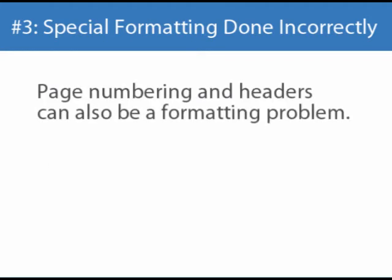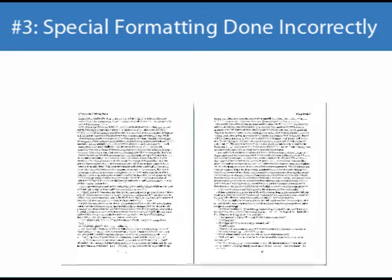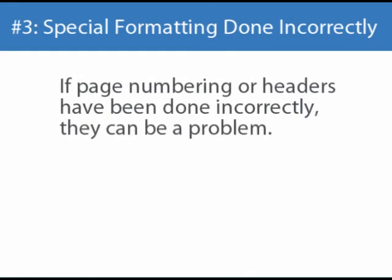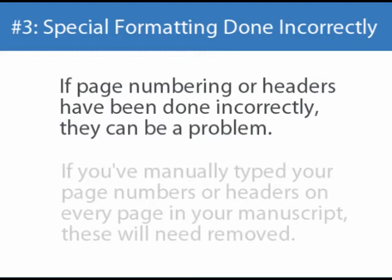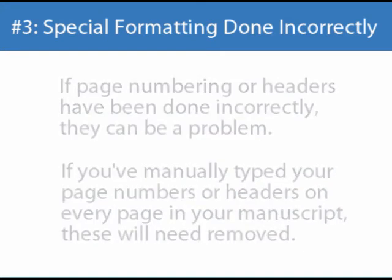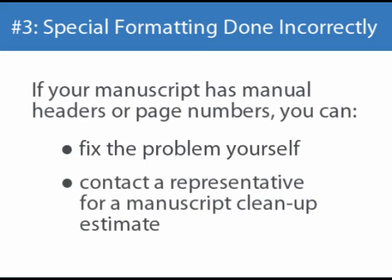In addition to these formatting concerns, I also wanted to mention page numbering and headers. Headers are any information that appears at the top of every page in your manuscript, such as the author's name or the title of the book. Your manuscript does not need page numbers or headers. Even if you do them correctly, we will have to strip them out before beginning production on your book. But if they've been done incorrectly, they can be a problem. You should never manually type your page numbers or your page headers on every page of your manuscript. If you have, they will need to be manually deleted and the text on either side of them brought back together before your manuscript can enter production. If you've created headers in this way, you can remove them yourself or contact a representative for a manuscript cleanup estimate.